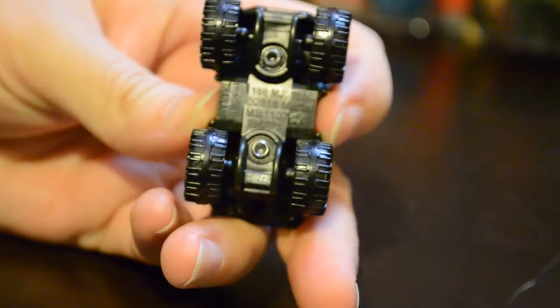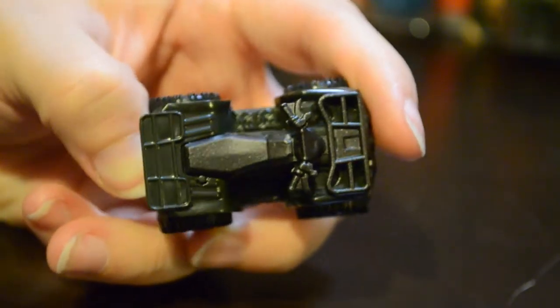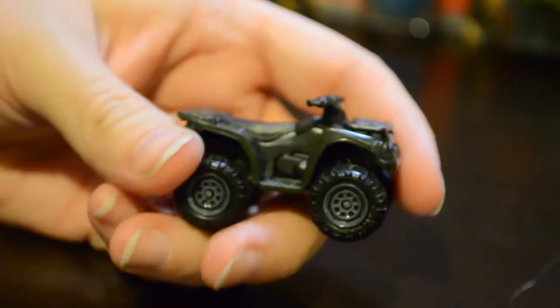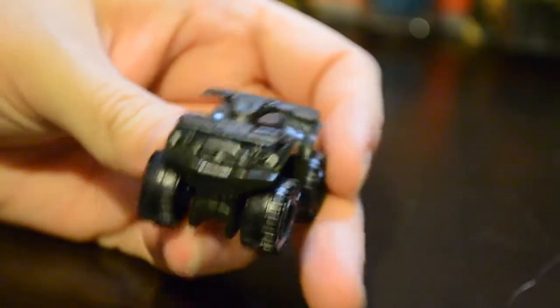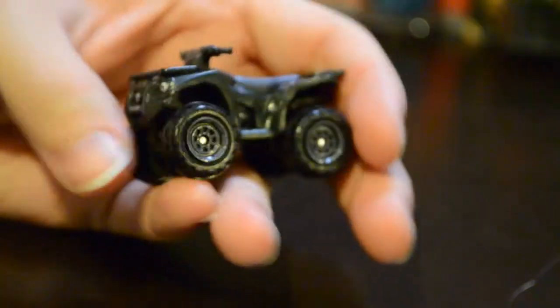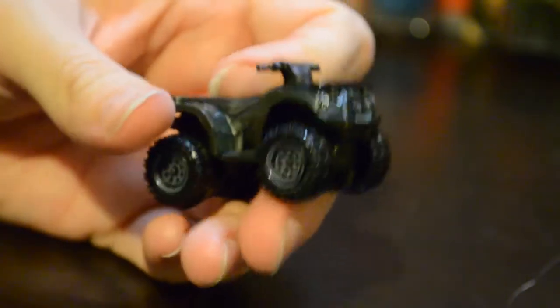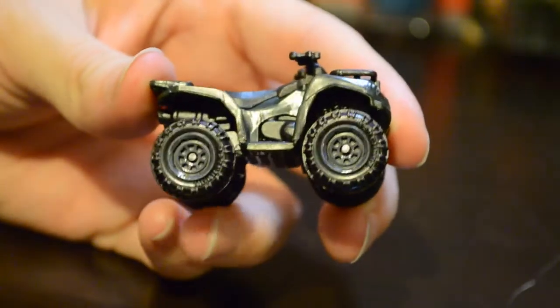It does say on the bottom 2018 Mattel. This is of course not in scale with the other vehicles, but that's kind of nice in this instance because it is more in scale with the Mini Action Dino Velociraptors that we have. There also is a version of Owen's Motorcycle available. I have not found it yet — if I do, I will update you in a future video.